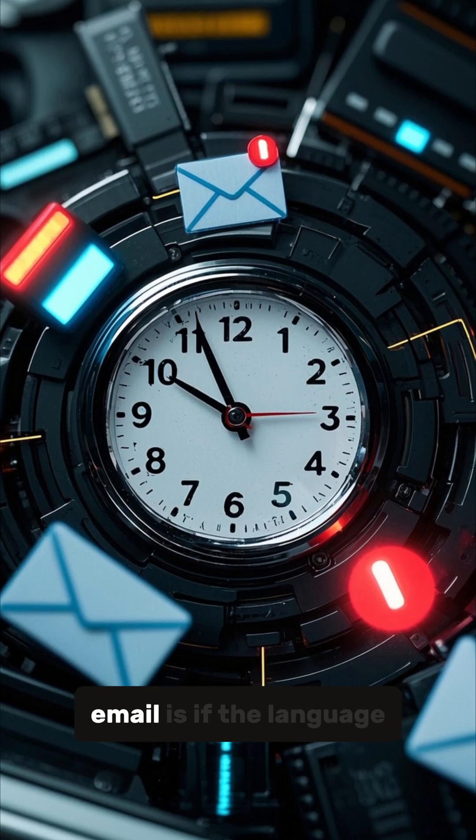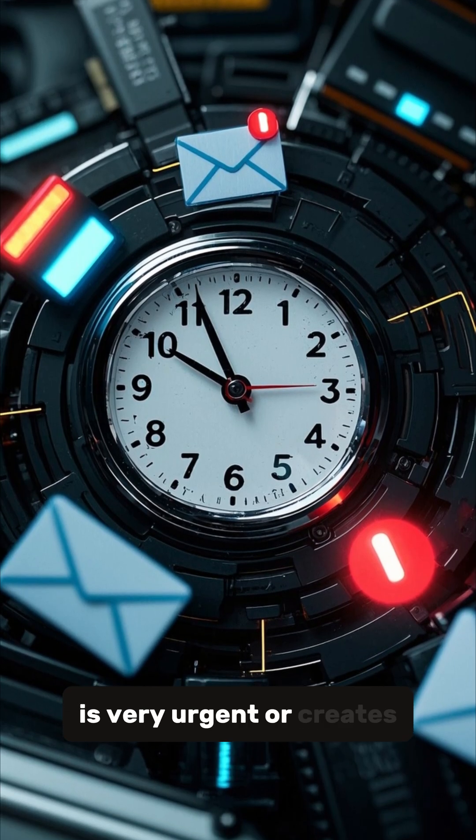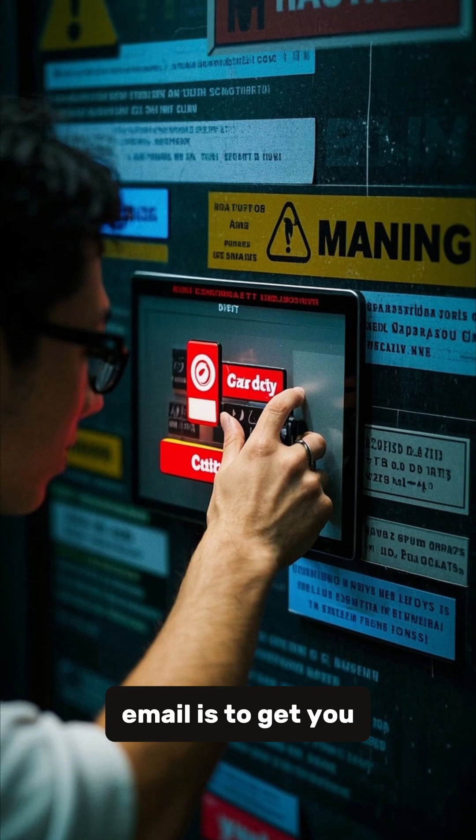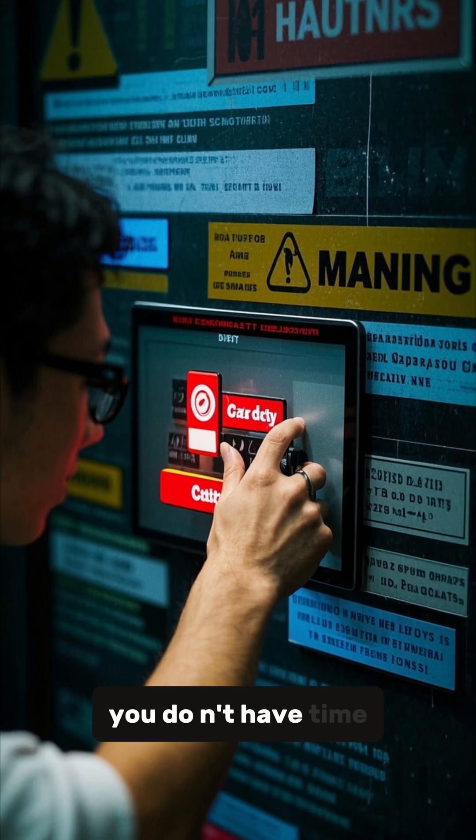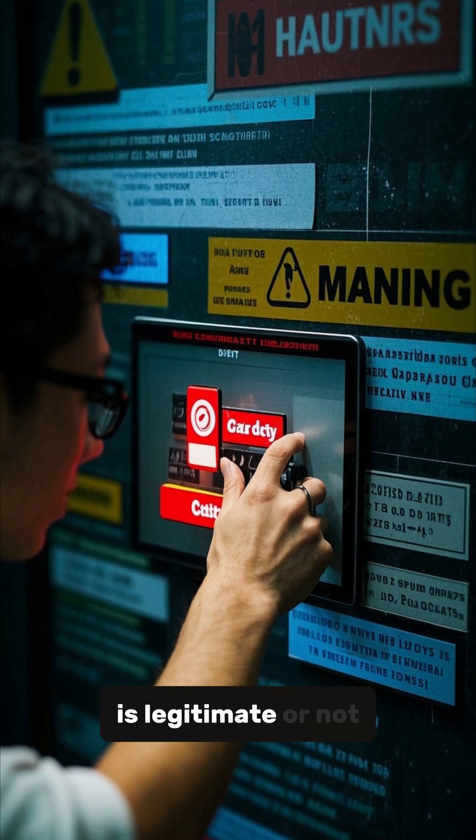Another sign of a phishing email is if the language is very urgent or creates a sense of panic. The goal of a phishing email is to get you to act quickly without thinking, so that you don't have time to consider whether the request is legitimate or not.